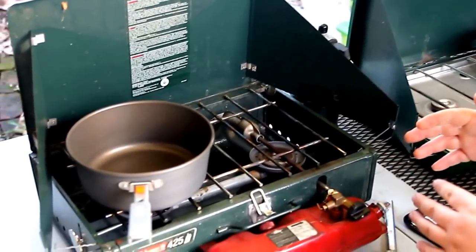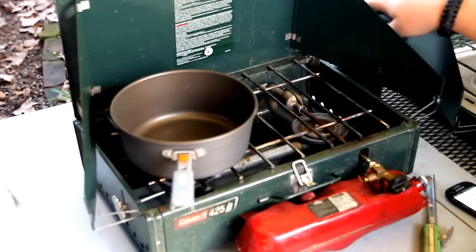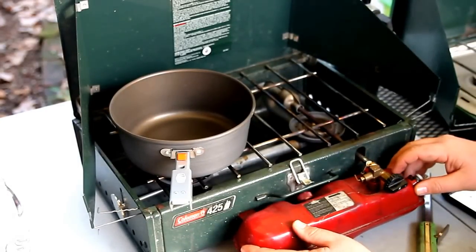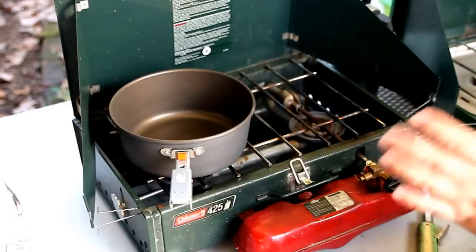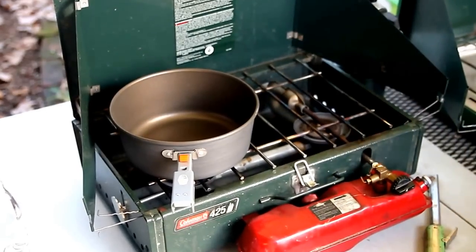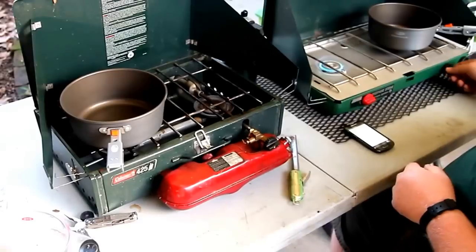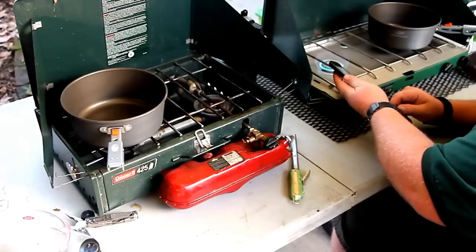Now we get into our dual-fuel stoves running on gasoline or white gas. The ignition process is basically the same — if you're using propane, you just turn it on and hit the button. When you're using the dual-fuel or white-gas system, let's go ahead and light this one. We're also going to talk about noise factor, so let's turn on the stove and get a noise reading — cranking it all the way up.